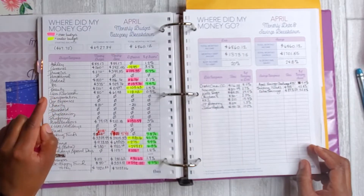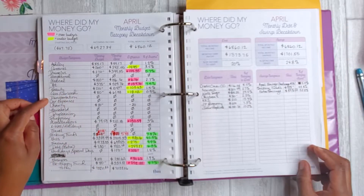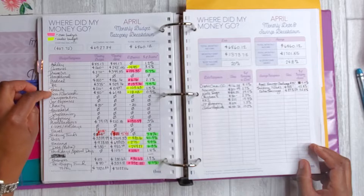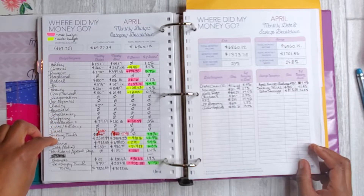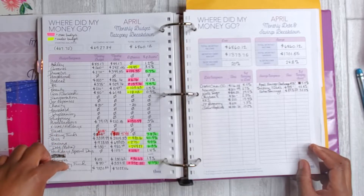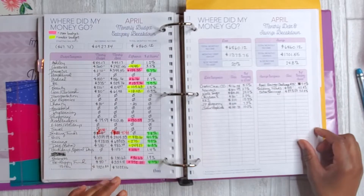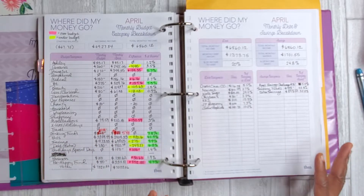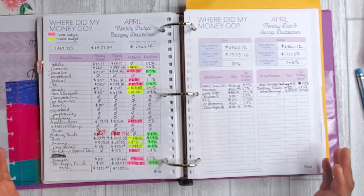The next page is the monthly budget category breakdown, and in this page I get a lot of good information. I have 24 categories here — believe it or not, I have highlighters to cover all of them. The big thing for me is really being able to break out how much I'm spending over or under each month and trying to challenge myself to improve on that.